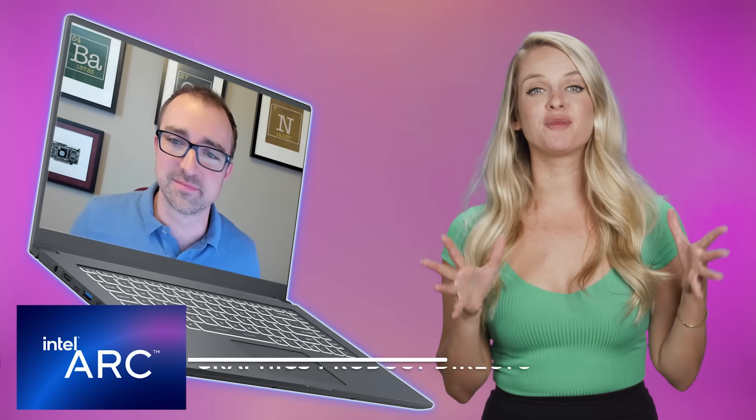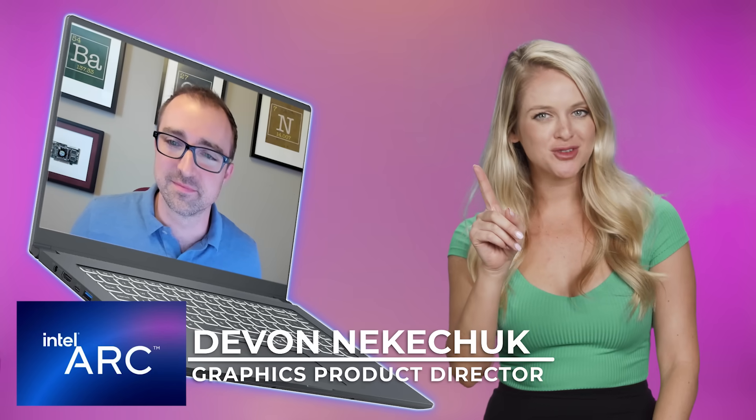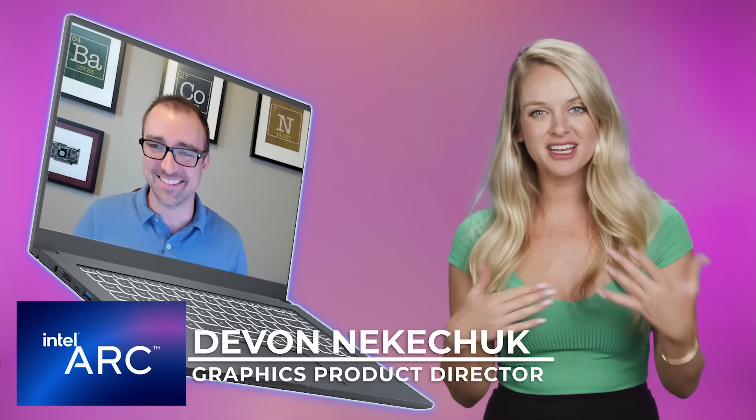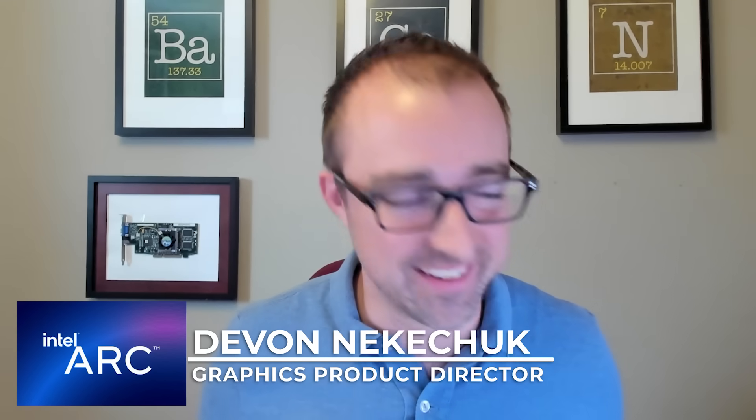I'd like to welcome Devin Nekachuk, Director of Product Management from Arc Graphics. This is one of the first instances where graphics card and processor were both made by the same company. So what types of advantages does it bring to have those integrated together so seamlessly?